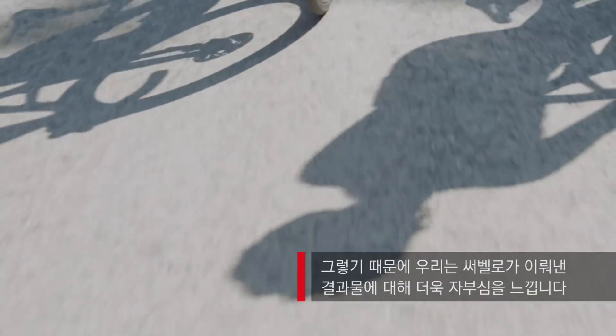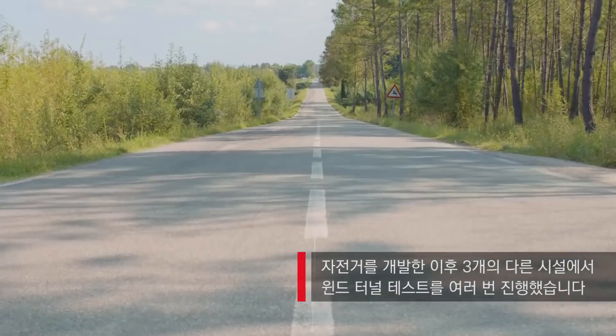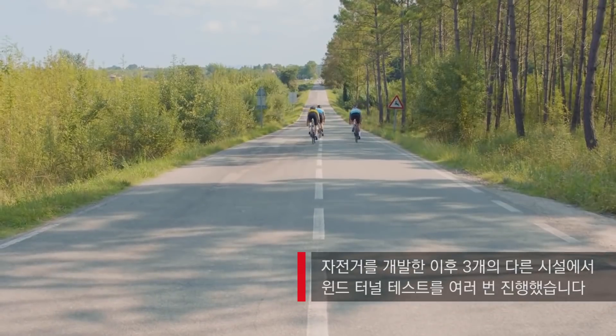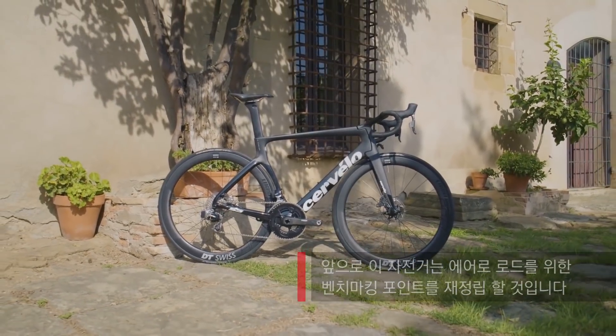At a time in the industry when finding aero gains is getting increasingly more difficult, we are really happy with the outcome of this. I have personally placed that bike in a wind tunnel again and again at three different facilities, and consistently seeing results that range from greater than 6 watts faster to not less than 4 watts faster than our own previous absolutely benchmark aero road bike. Going forward, this bike will re-establish what the benchmark is for aero road.